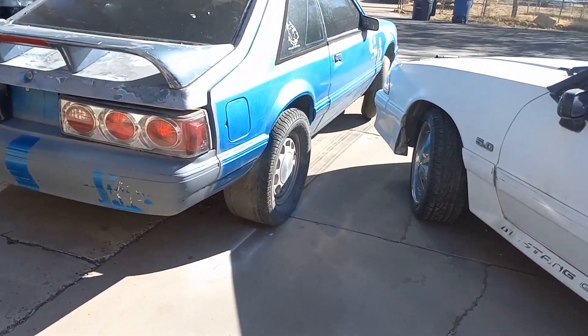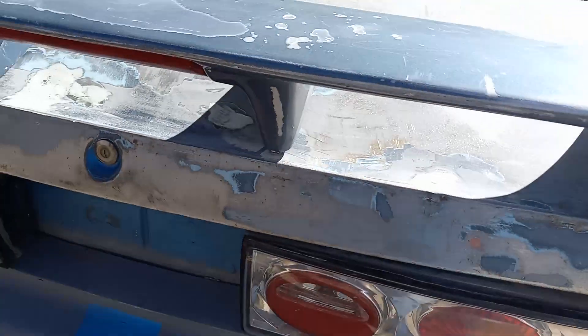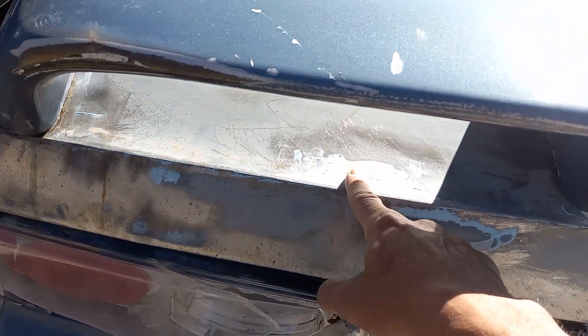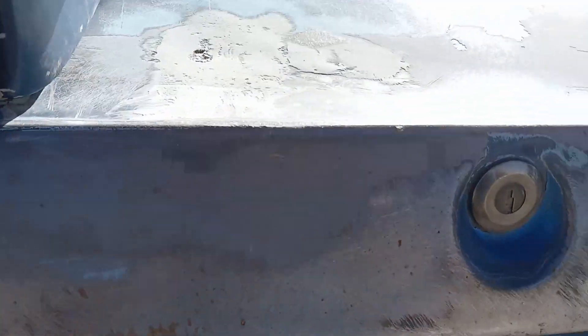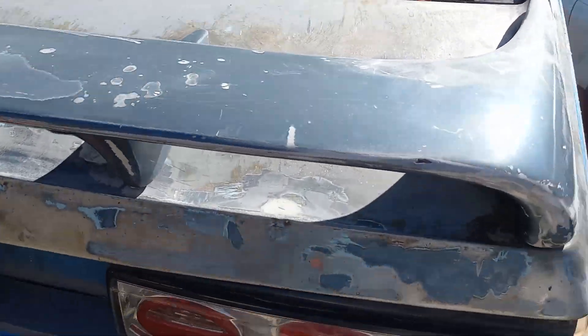And this one — I got the holes out of the trunk, finally. I got to still work on that one a little. But besides that, this is almost ready to paint here in a little bit too.